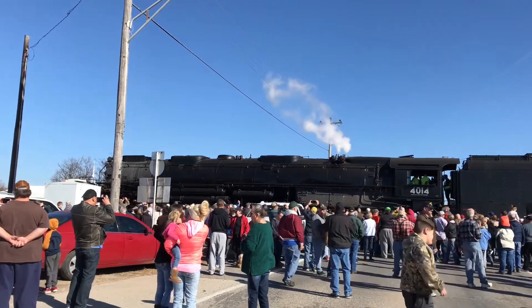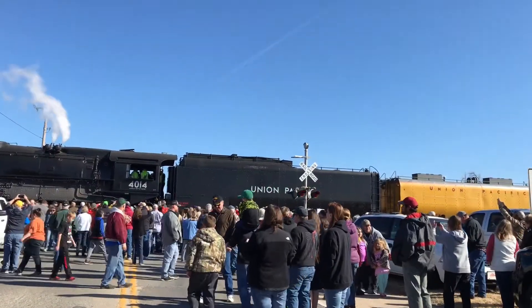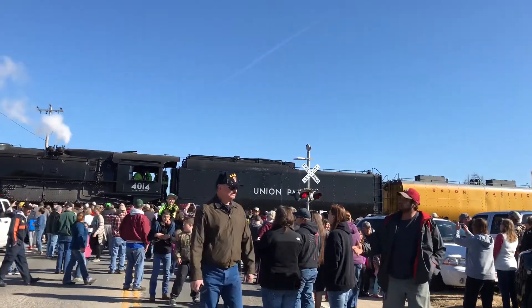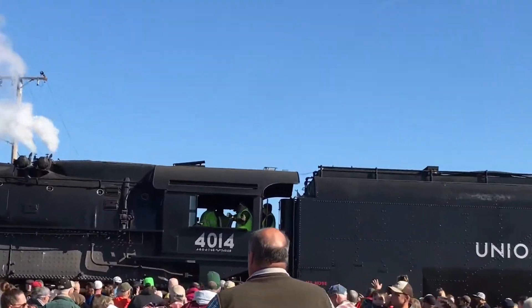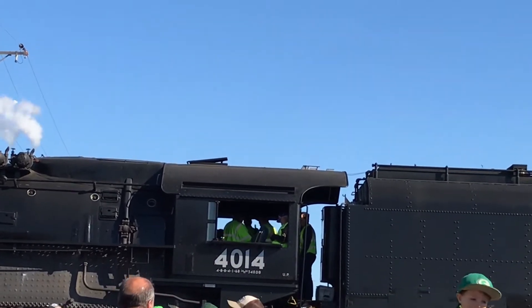Here it is — 4014. It's on a tour. You can just search up 'Big Boy 4014' on your search engine and you should be able to find a schedule of it going around. You should most definitely go see it if you can — I think it's in Colorado currently, and today it's stopping somewhere in Kansas.